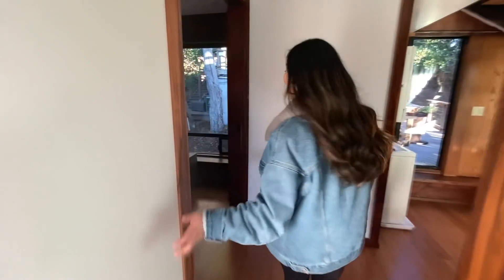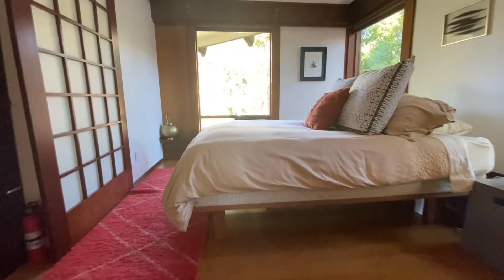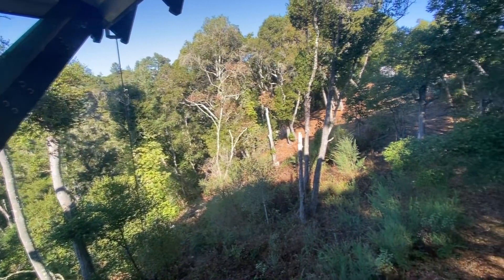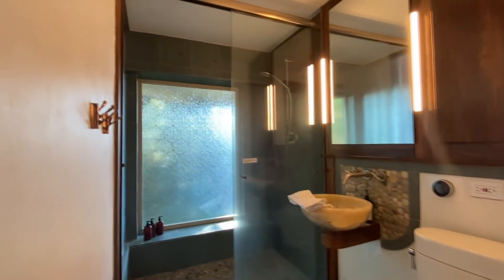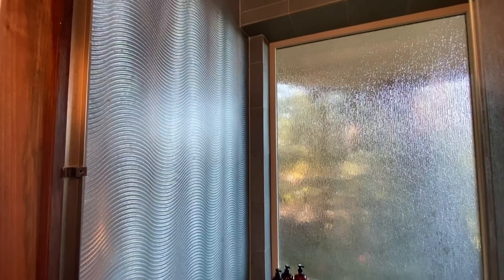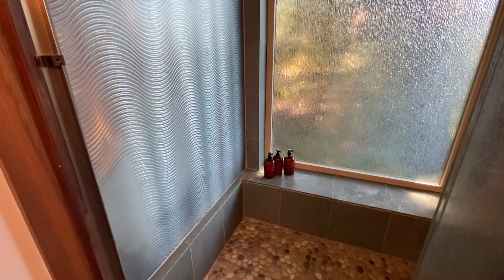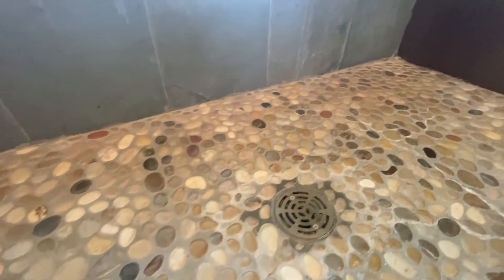The second bedroom has another queen-size bed and again large open windows, but this one has a full luscious forest view of the gorgeous trees. The bathroom is a full bathroom with heated floors, a large frosted window for privacy, and a tall glass shower. The shower floor and sink backsplash are made with river rock, which gives it a serene, resort-like feel.